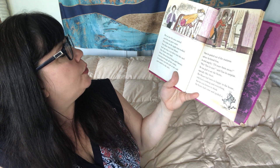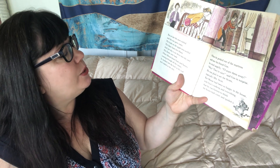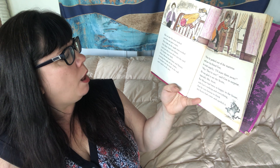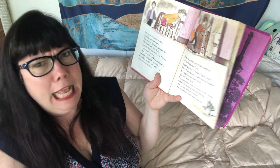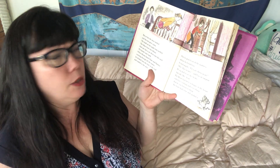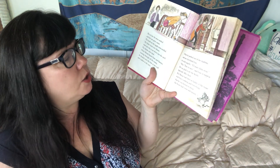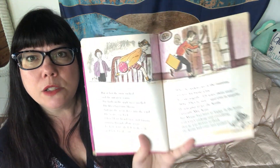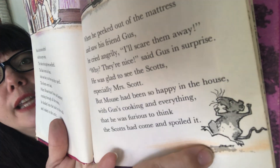But at last the snow melted and the sun grew warm. The buds on the apple trees swelled. The lilacs burst into bloom. And one day a car drove into the yard — the Scots were back! When Mouse heard Susie and Sammy running through all the rooms, he ducked into the hole in the wall and rushed to the attic. When he peeked out and saw his friend Gus, he cried angrily, 'I'll scare them away!' 'Why, they're nice,' said Gus in surprise. But Mouse was furious that the Scots had come and spoiled everything. What a mad little mouse.